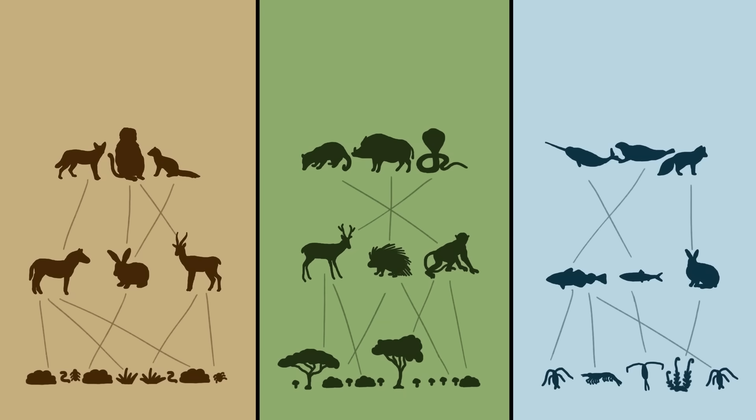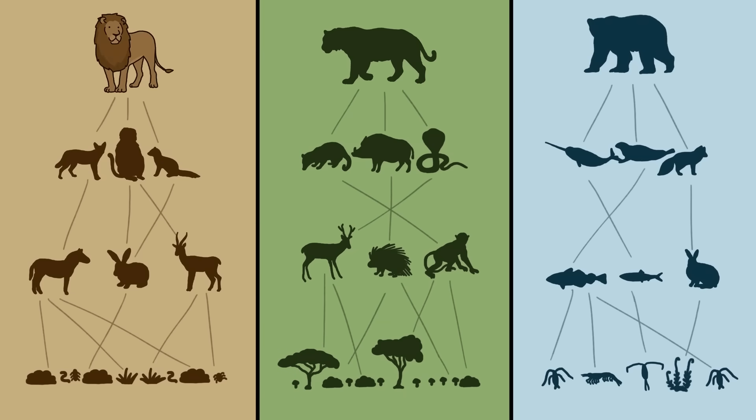I would definitely have a prehensile tail if I could. Or I'd be a big bad apex predator — they're definitely winners, right? Well, not necessarily. Allow us to explain. In songs. The food webs of the world all used to have so-called apex predators, like lions, tigers, and bears, at the very top.